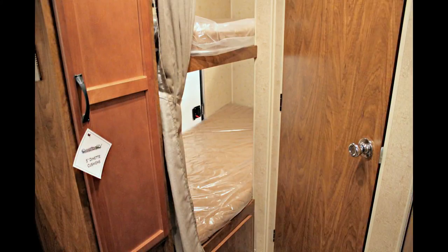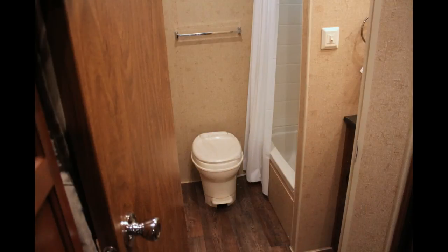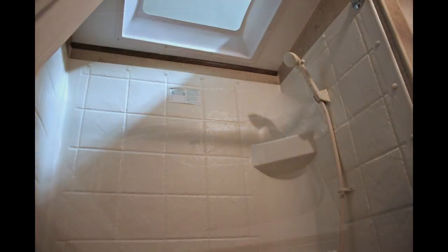Your living quarters are quite practical with a large bathroom next to the bunks, complete with toilet, sink, vanity, medicine cabinet, bath, shower, and a thermal insulated bath skylight.